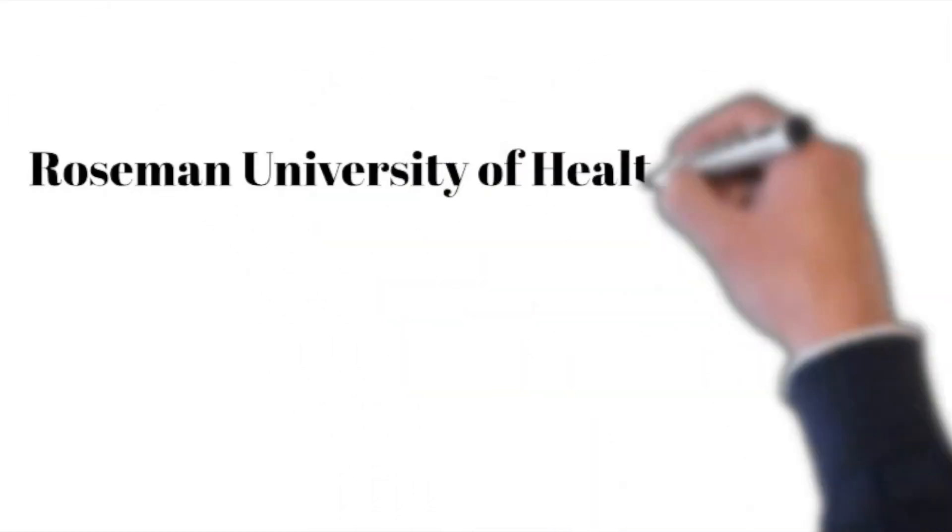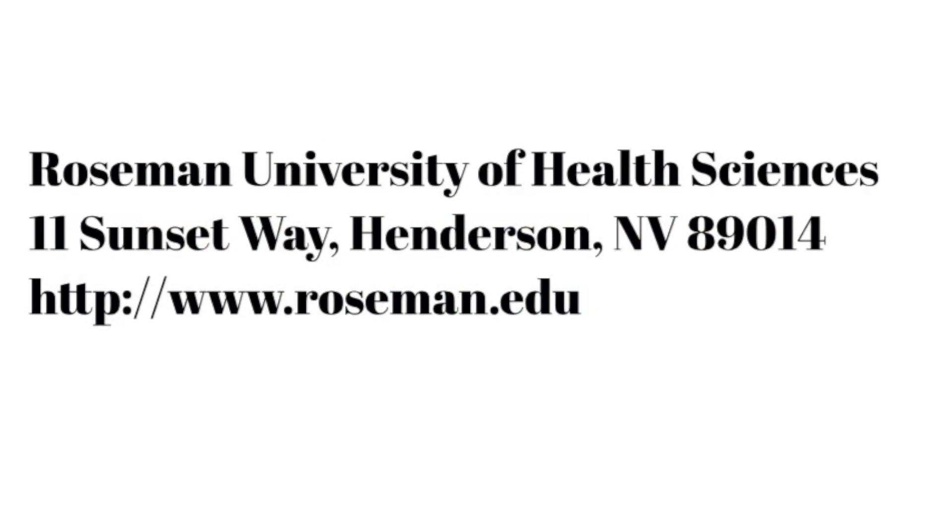Roseman University of Health Sciences, 11 Sunset Way, Henderson, NV 89014. https://www.roseman.edu